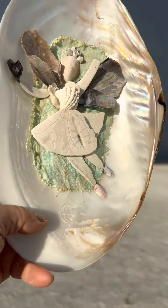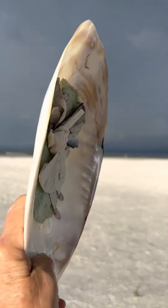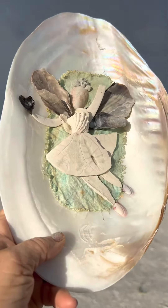Looks like a storm is coming in today. It's about time for me to pack up and go home, but I wanted to show you this fairy that I have made.